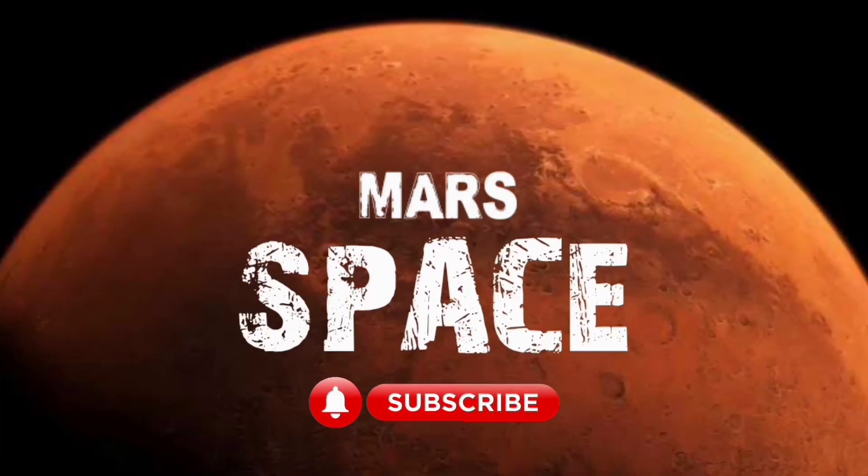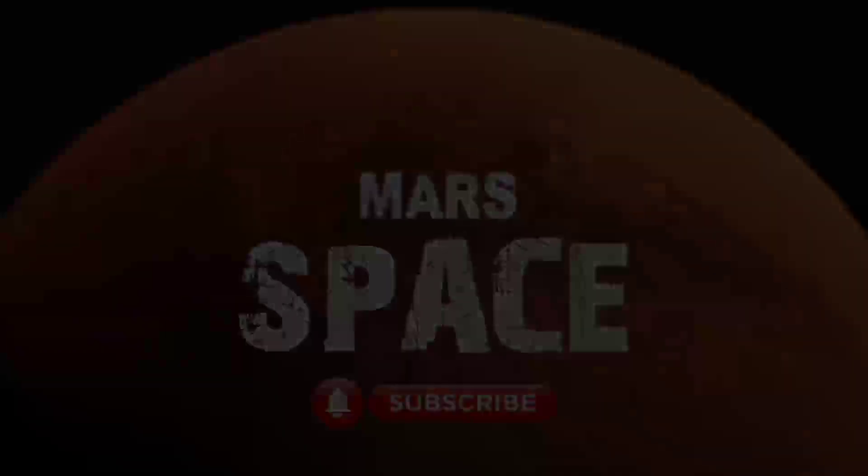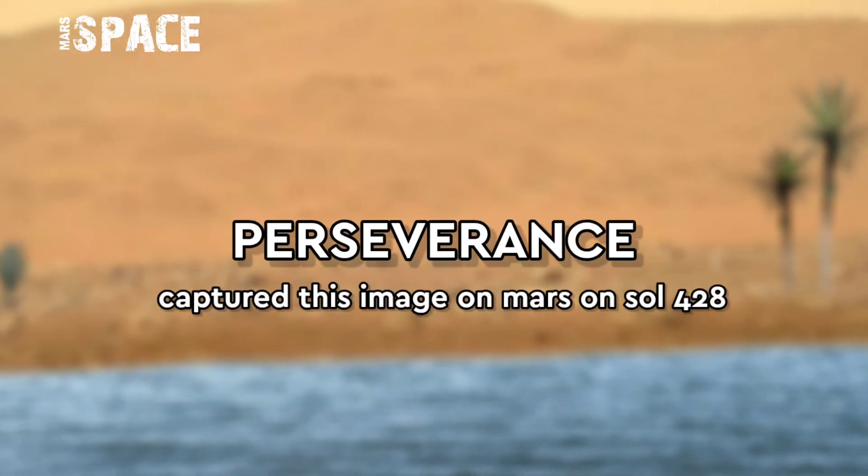Hi my dear friends, welcome back to our YouTube channel Marsal Space. If you are new, hit the bell icon with thumbs up and please watch till the end.